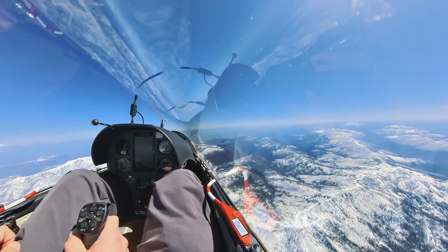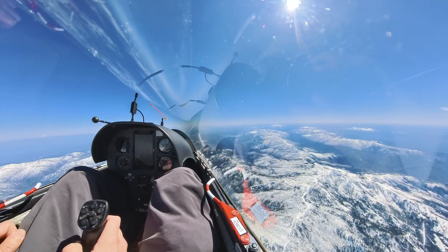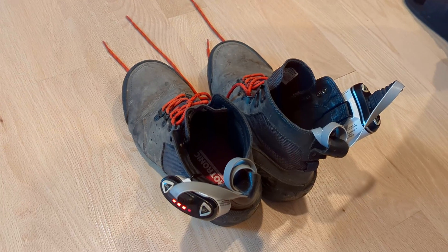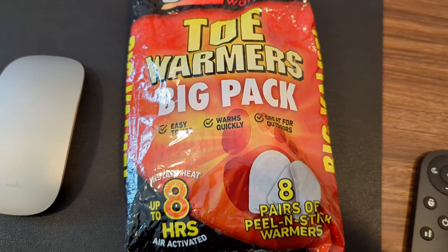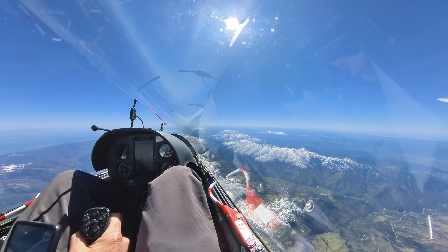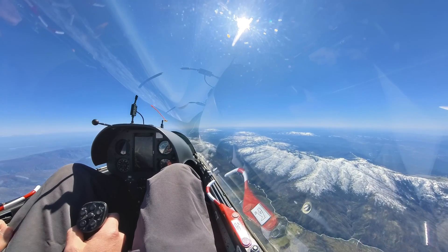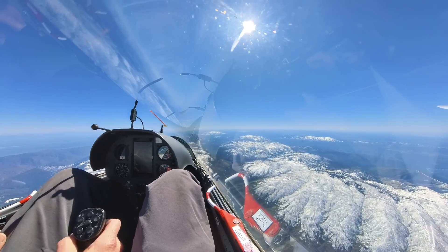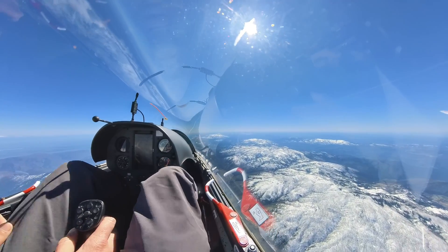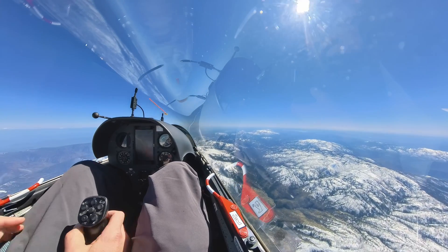If you watched my last video where I was flying in a wave, you might remember that my feet were frozen because my electric boot warmers weren't working. On this flight, I'm using these simple chemical toe warmers. I can't say they kept my feet exactly warm, but at least my toes were not frozen, and they did last on this seven and a half hour flight. They're simple, cheap, and reliable — and for the cost of those electric boot warmers, I probably could have bought a 10-year supply.